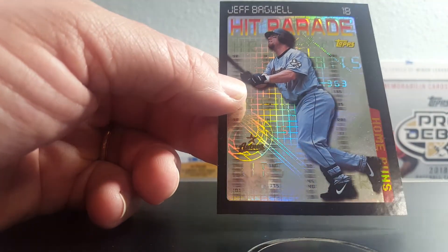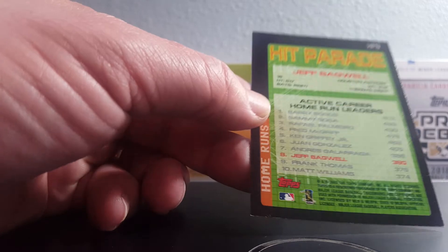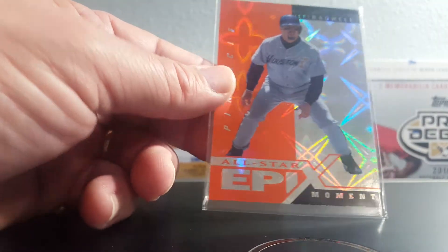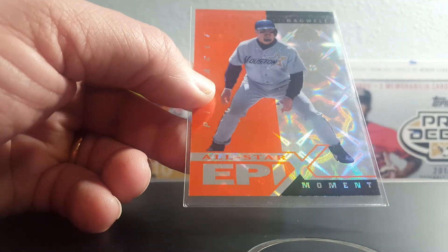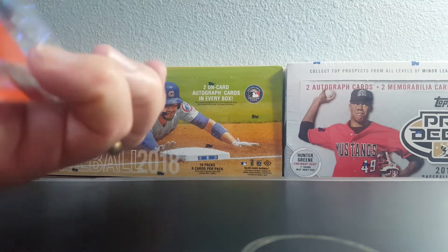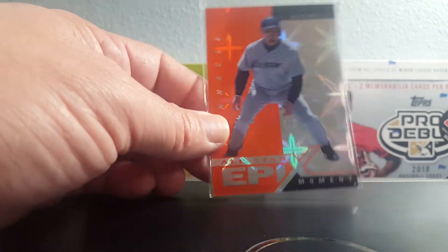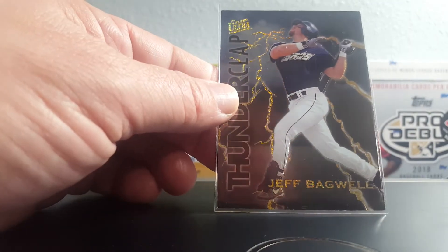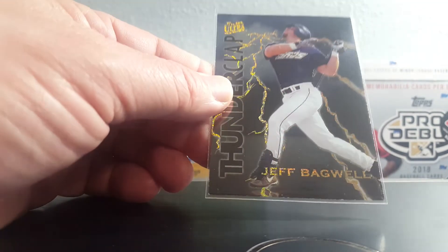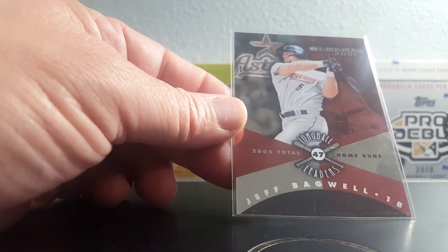My buddy Aaron picked this Bagwell Hit Parade up for me — nice looking shine. I think it's 2003. Everybody knows about these Epics — this is the Epics Moment. I think I had this one but once again I'm in the bargain bin, gotta snag it. Working on the rainbow of this so all the ones I need left are the really expensive ones. Another Bagwell Thunderclap — got a couple of these but just a beautiful card. Can't beat it for a quarter. Donruss 2001 Bagwell Long Ball Leaders — these are numbered to 1,000.